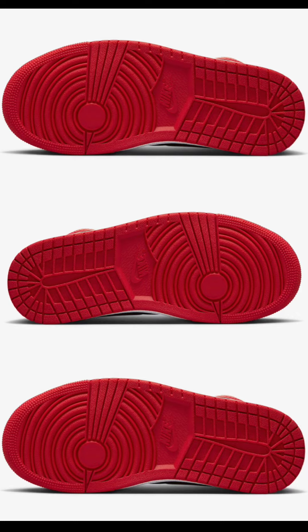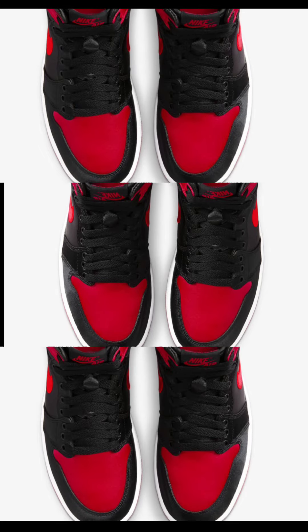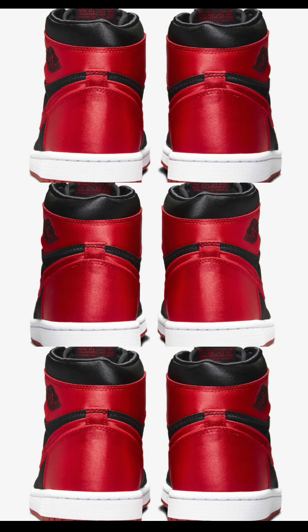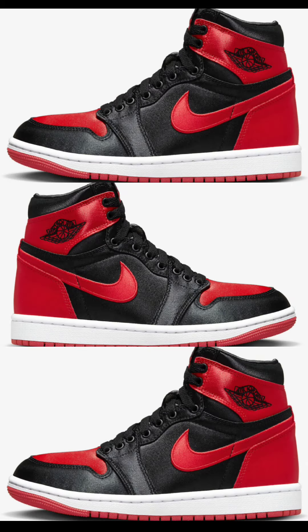Also dropping October 18th for $180 is the women's exclusive Air Jordan 1 High OG Satin Bred. These will NOT be coming in extended sizes — I just wanted to have a little fun. These come in the classic Bred makeup, but instead of leather, it has a full satin build, nodding to the classic Air Jordan flight suit warm-up outfit. Very classic. Let me know what you guys think and rate them from a 1 to 10.